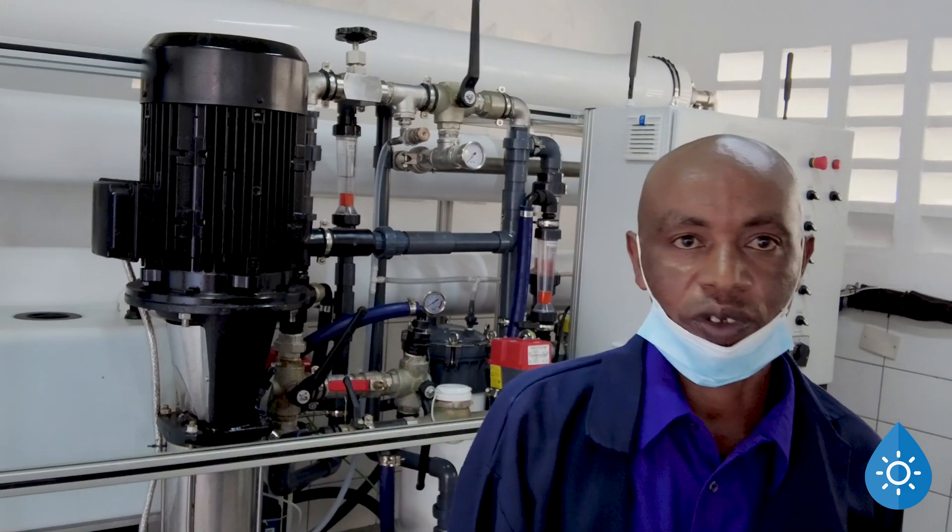The machine is using solar units, so we are not going to be paying any electrical bills concerning the processing of the water.